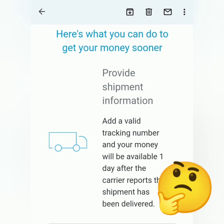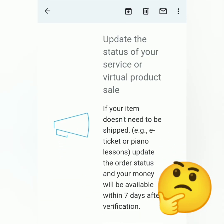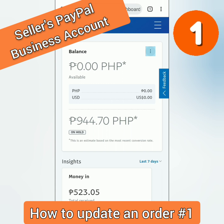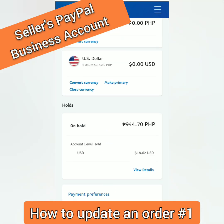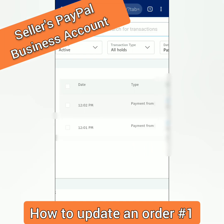What I can do is provide a valid tracking number and/or update the status of the product or service. Back to the dashboard, click the three dots, go to the Money page, scroll down, click View Details, and you will be directed to the Activities page.